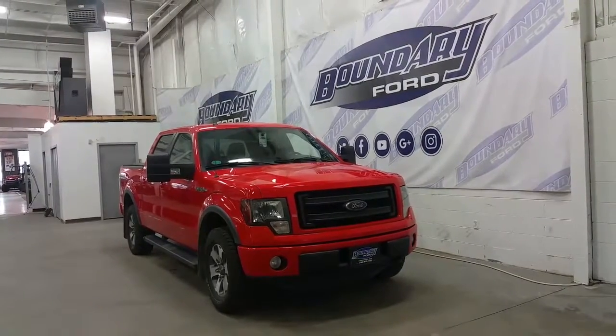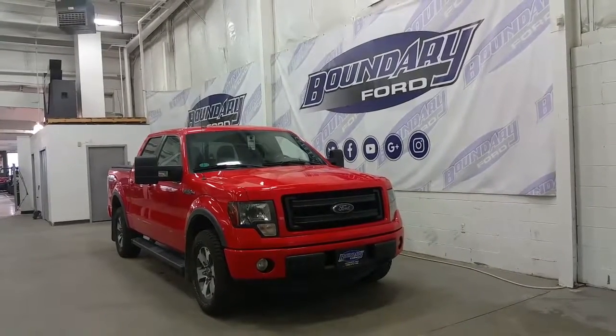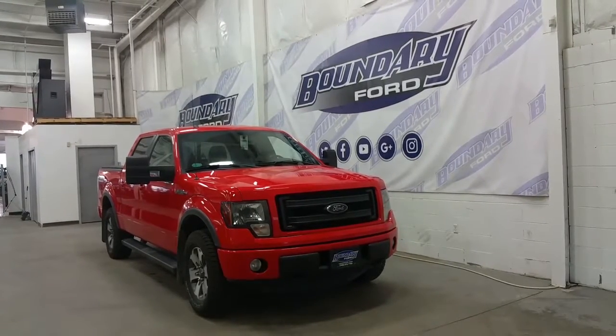If you have any additional questions on this model, please don't hesitate to contact one of our professional and friendly sales staff. We invite you to follow us on Facebook, Twitter, YouTube, Google Plus, and Instagram, and we look forward to seeing you in store. We thank you for shopping online with us here at Boundary Ford.